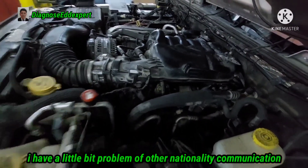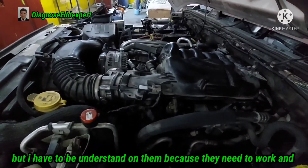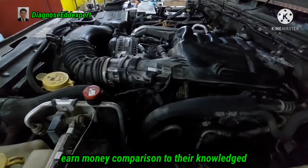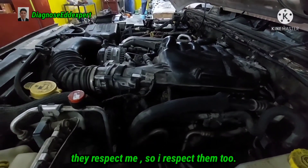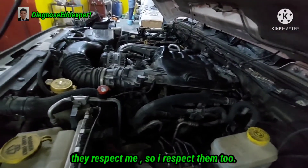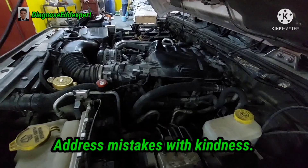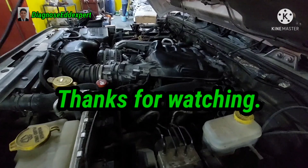I have a little bit of a communication challenge with technicians of other nationalities, but I have to understand them because they need to work and earn money. Earning money in comparison to their knowledge is different. So they respect me, and I respect them too. I made some notes: acknowledge others and say thank you, address mistakes with kindness, and be thoughtful of others' feelings. Thanks for watching, have a nice day, bye-bye.